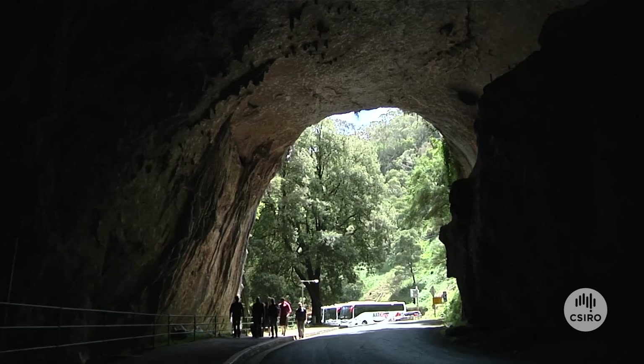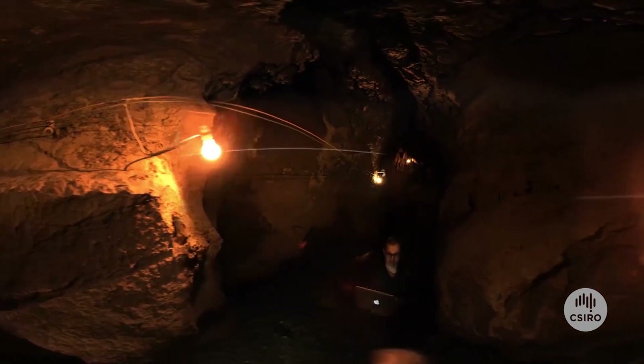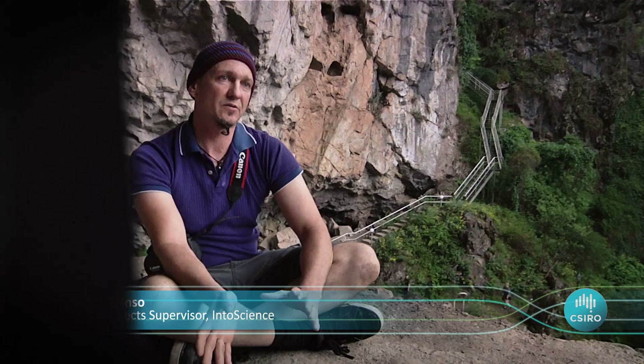We can have students experiencing these things that are quite new. This is a particularly challenging environment that we're in here, and we are attempting to bring as much of that to life for students remote to the cave as possible. The cutting edge nature of this is actually combining that technology with the hardcore science that CSIRO are delivering here and blending those two together.